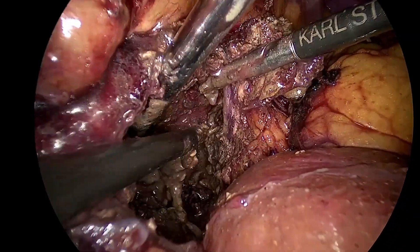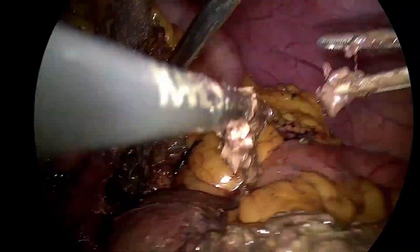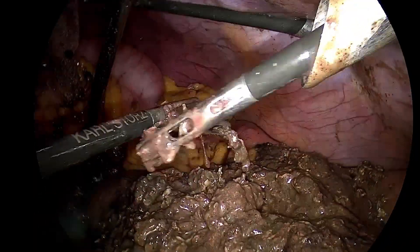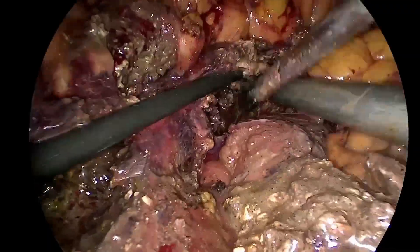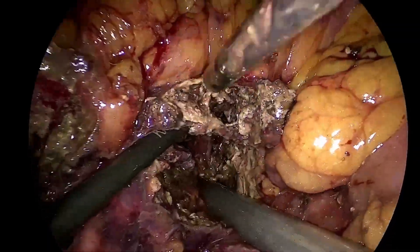Once the necrosectomy is completed, the cavity is then irrigated with plenty of normal saline. The retrieved necrotic material is then removed from the peritoneal cavity using an endobag.